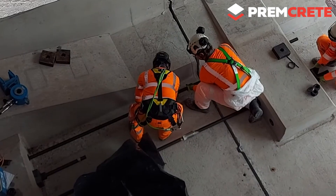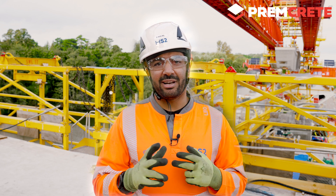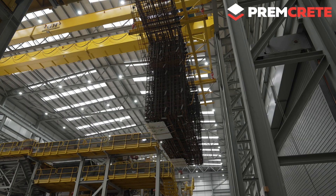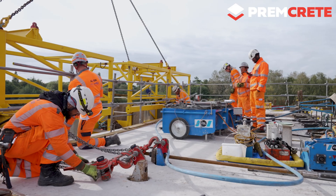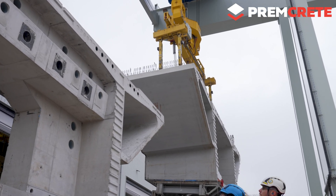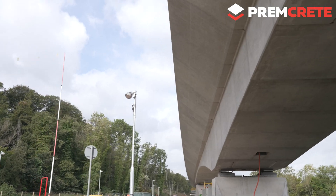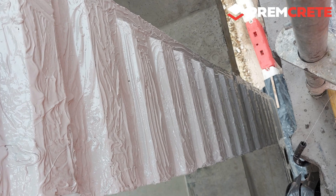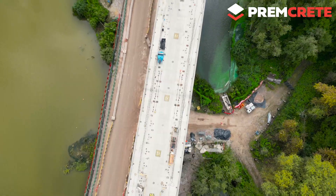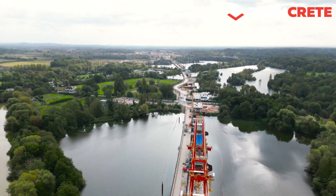The epoxy glue needs some time to polymerize, and this time can vary from product to product. At the beginning of this job we had a lot of help from Premcrete to do some tests on elements that reproduce the segment shear keys we have here on site, and we tested with different temperatures and angles of the shear keys. We managed to prove that Eponite had very good results within a four-hour timeframe, which satisfies our needs on site and helps achieve the best cycle possible.